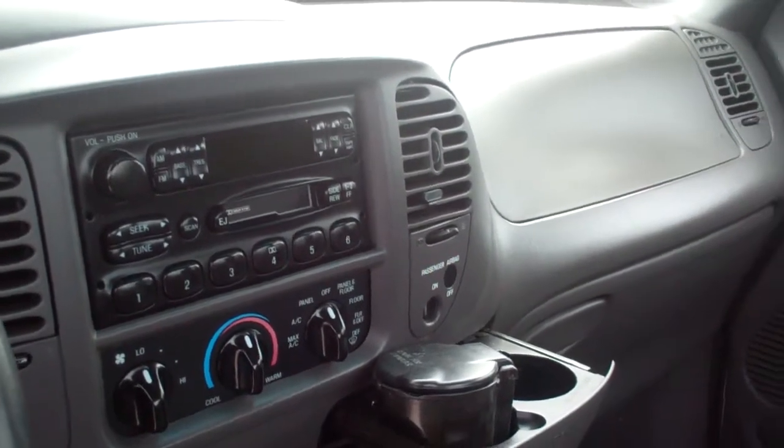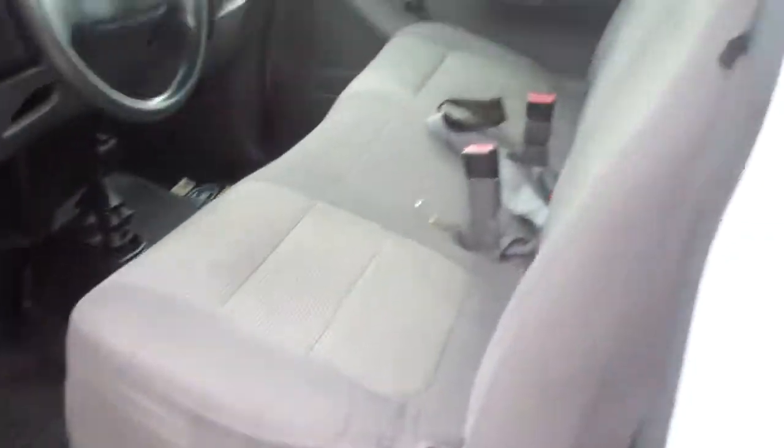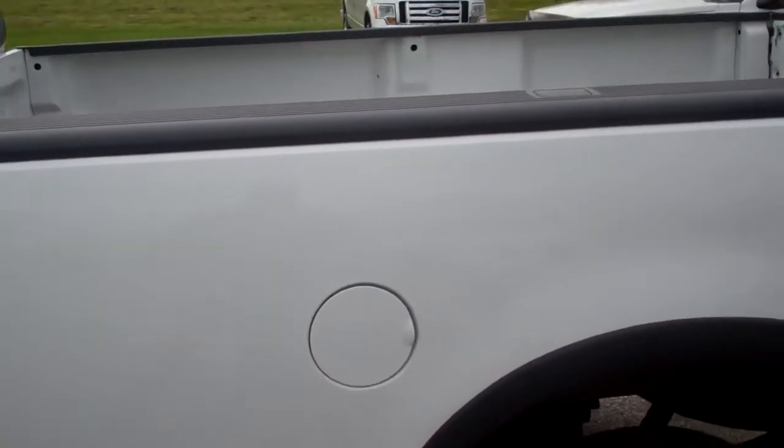It does come with a tape deck and air conditioning. The exterior and interior of the body are in good condition. It is a long bed.